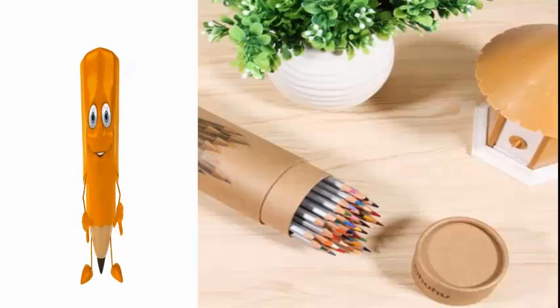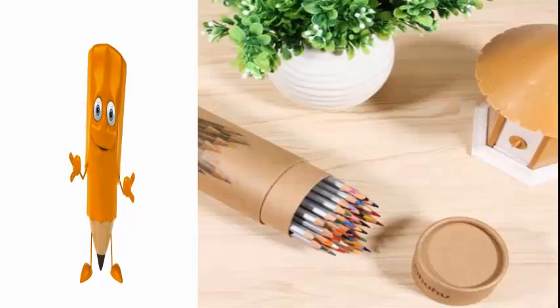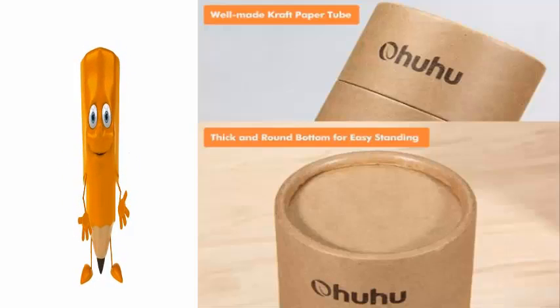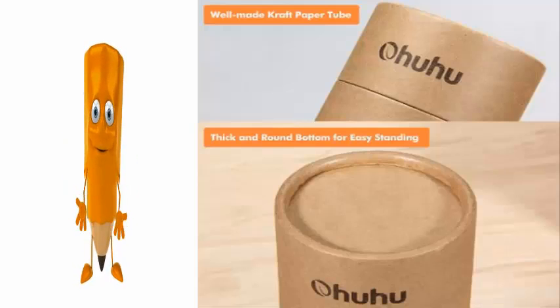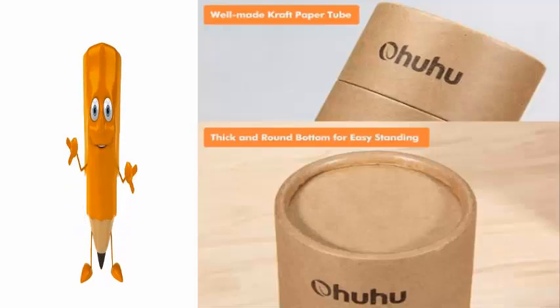This set of 48 assorted colors makes a great gift idea and it's perfect for encouraging creativity. And to make this set perfect, it comes in a heavy, well made, craft paper tube. The thick round bottom keeps your pencils upright and ready for easy access.